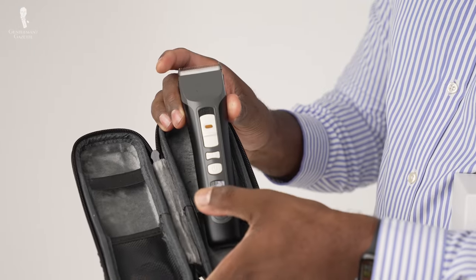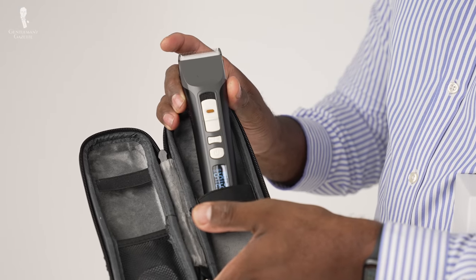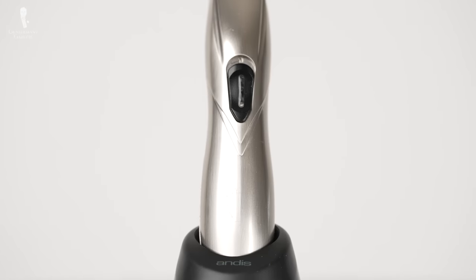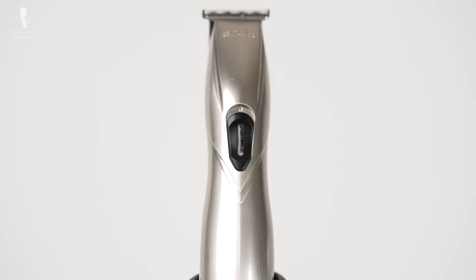This process takes practice but eventually you'll learn how to craft a fade that looks great. To get the job done right, make sure you're using the right tools: a beard brush or comb and a quality electric clipper. For medium and long beards, you also want a pair of beard trimming scissors to snip away any stray hairs. Learning these skills will allow you to take your beard to the next level.